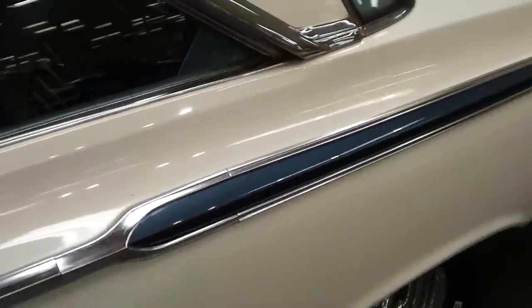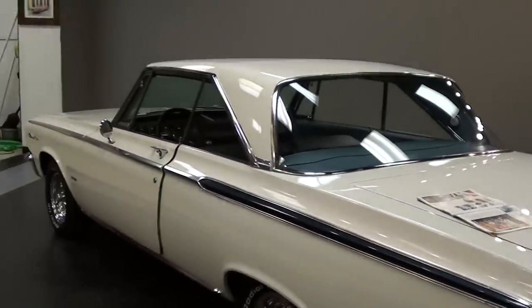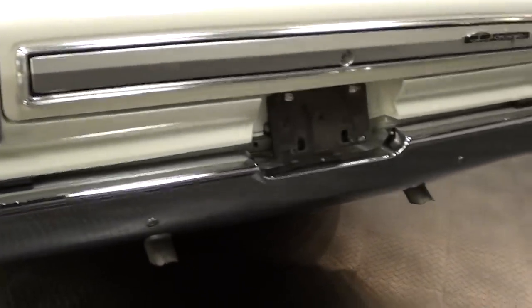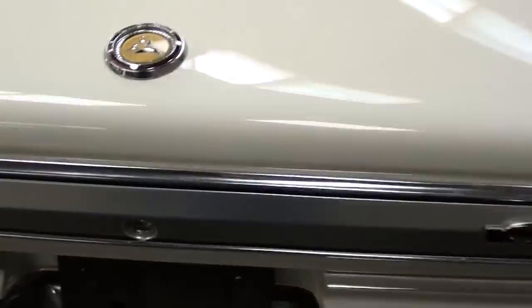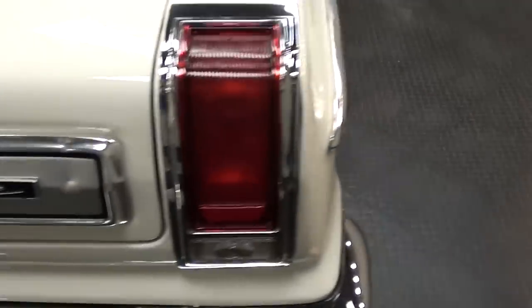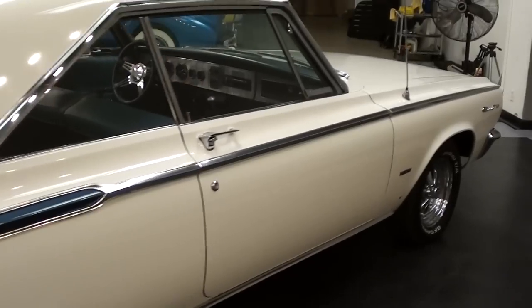It looks like new in there. Continuing on out back, it's just a really sharp looking car. Out back you can see a nice big chrome bumper, and it does have dual exhaust as well. There's a badge right here on the trunk lid and then another Dodge badge. It's just a nice straight car all the way around.